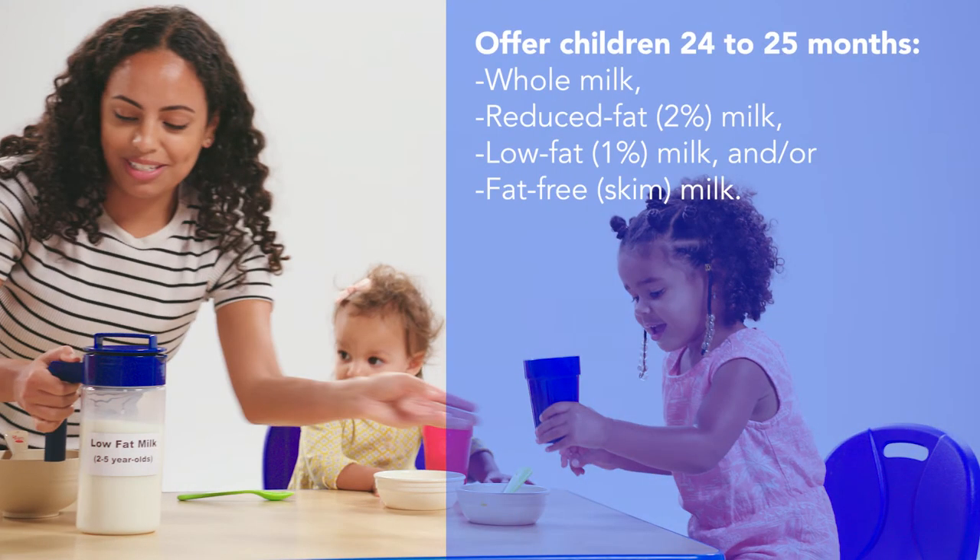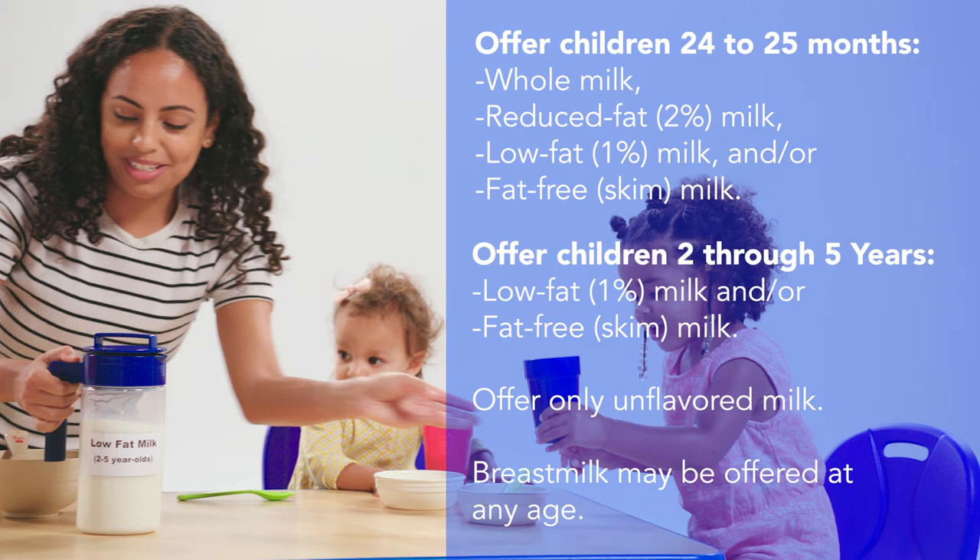You can offer whole milk, reduced-fat milk, low-fat milk, or fat-free milk to two-year-olds until they turn 25 months old. Once a child turns 25 months, offer low-fat or fat-free milk. Offer children 24 to 25 months whole milk, reduced-fat 2% milk, low-fat 1% milk and or fat-free skim milk. Offer children 2 through 5 years low-fat 1% milk and fat-free skim milk. Offer only unflavored milk. Breast milk may be offered at any age.